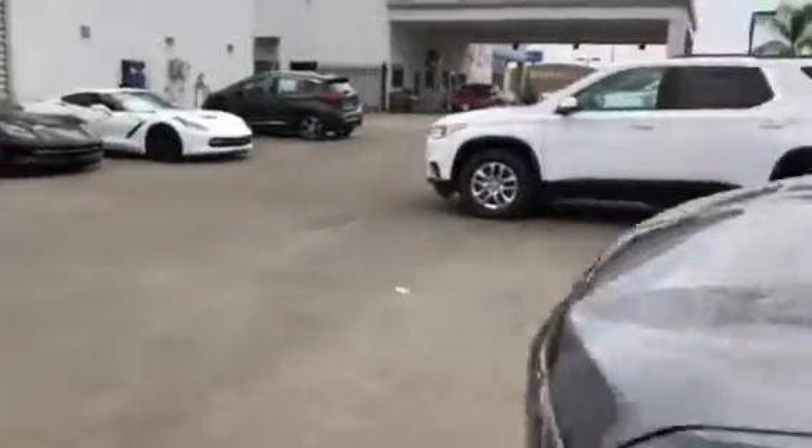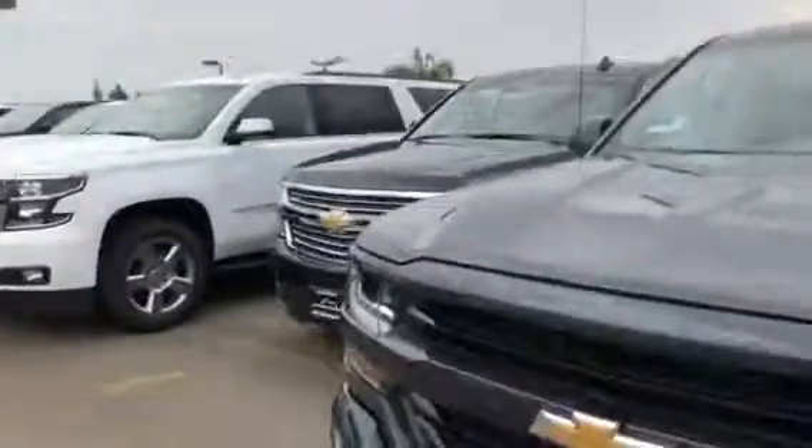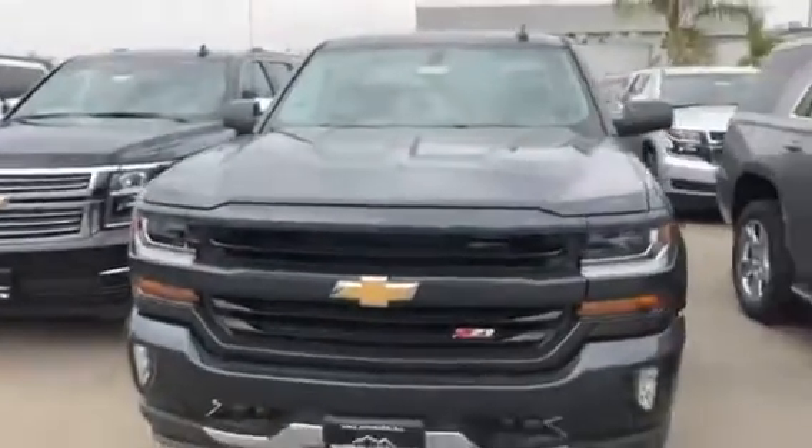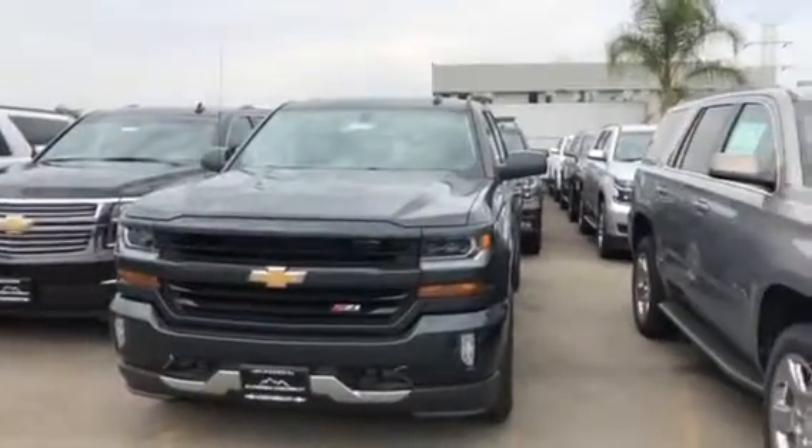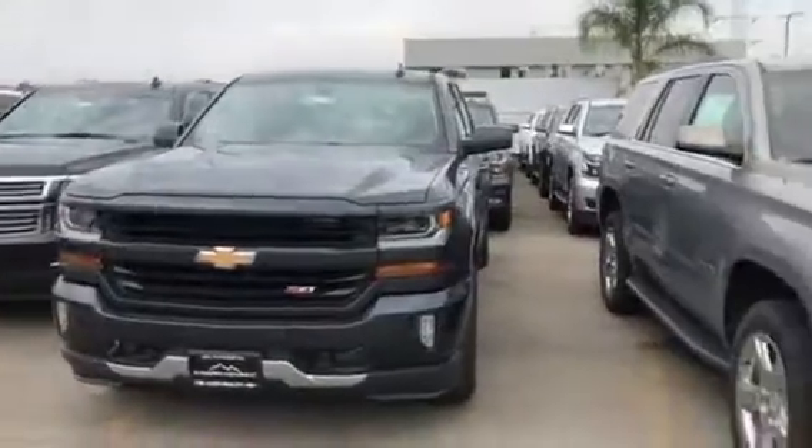So let us know what time you can be here today to take a look at the Z71. We'd really like the opportunity to earn your business — give me a call at any time. My phone number is 626-650-7434. Again, that's 626-650-7434. Thanks so much.